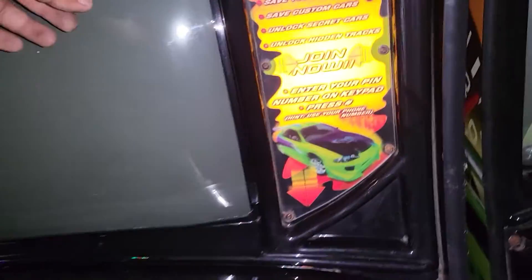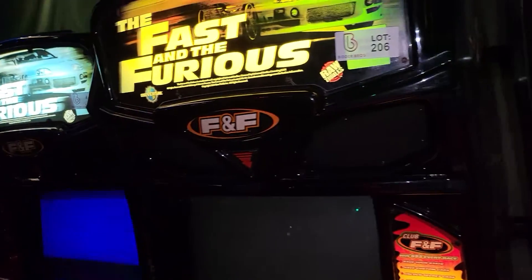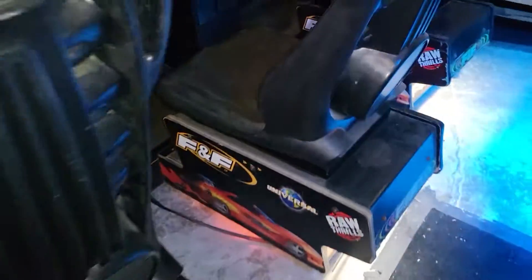Lot number 206, Fast and the Furious. I do feel static on the monitor. This is a little bit cleaner cabinet than 205. As you can see, these games get dusty.